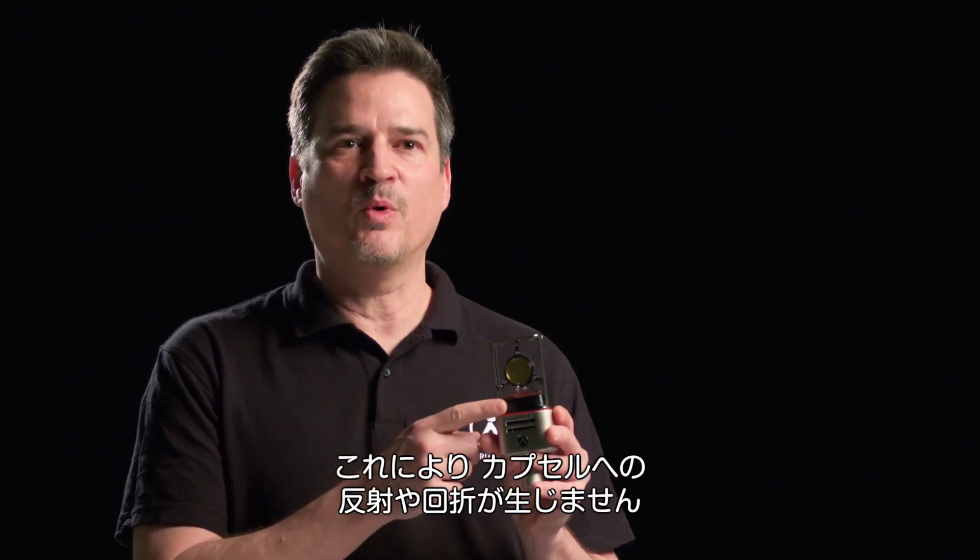The entire microphone influences the sound. We considered everything in building the OC818 and OC18. You'll notice there are no mounting posts inside of the microphone and that they are free-floating. Mounting posts will reflect and refract sound back up into the capsule.